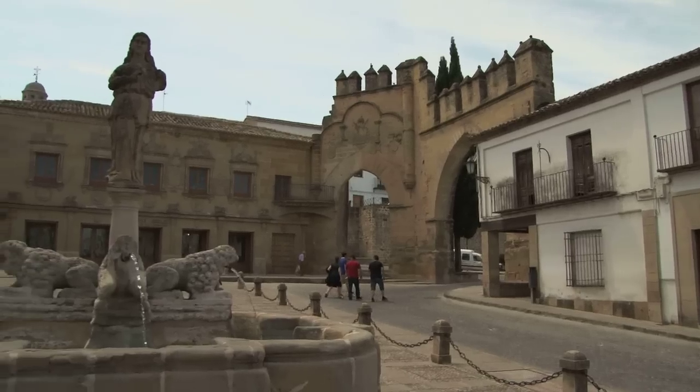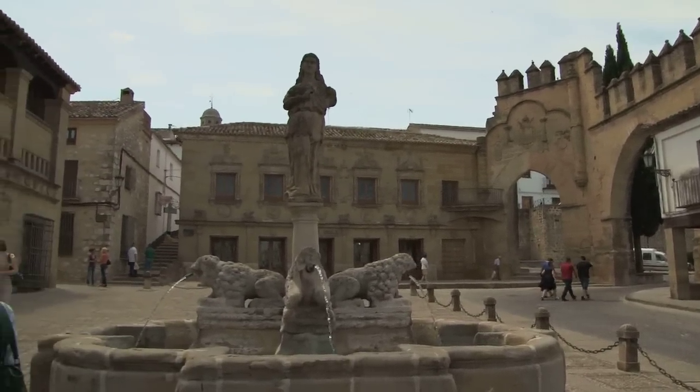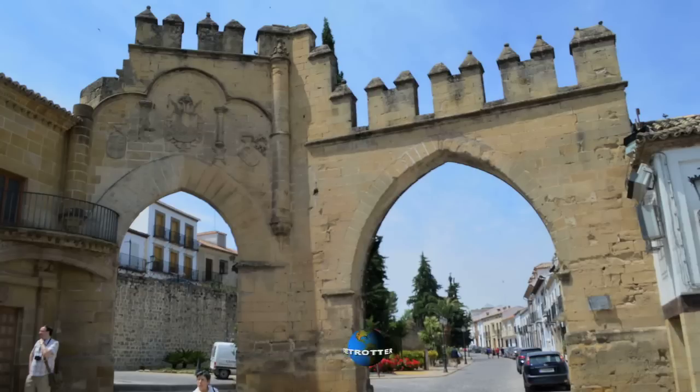It was conceived in the 16th century to sacrifice animals and to dry their skins and fur on the upper floor. It was moved here stone by stone only in the year 1962. Next to it we have two arches.